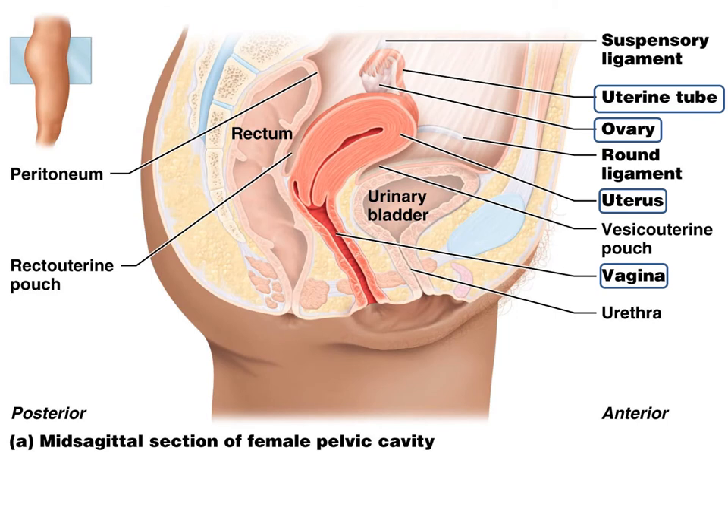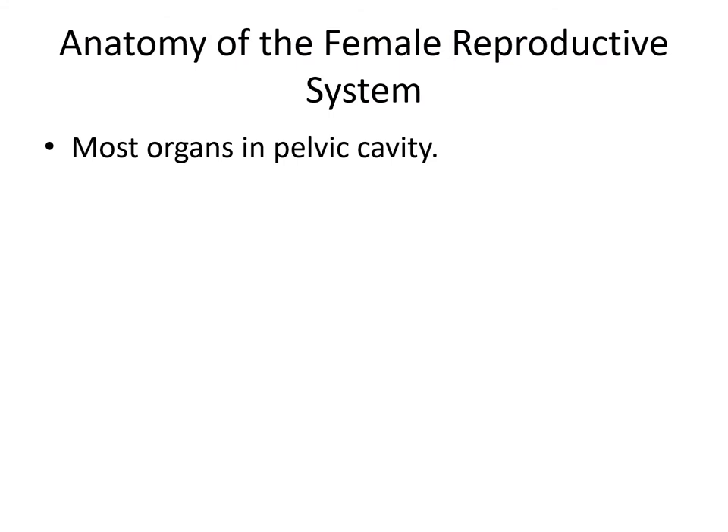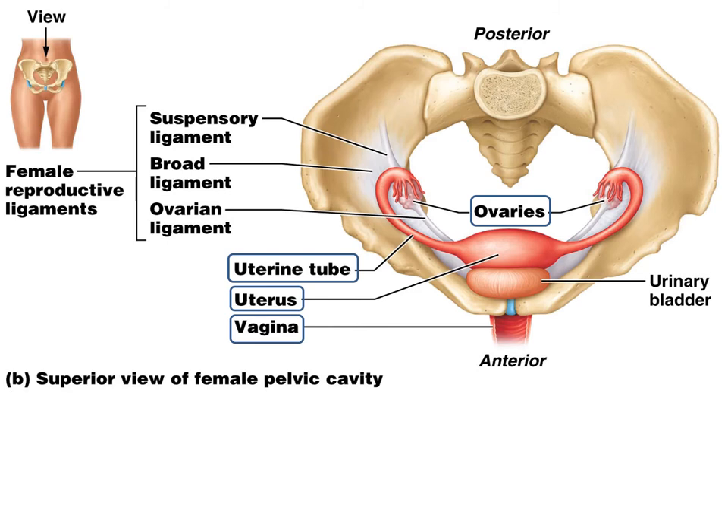Here in this figure we have them indicated, circled in the illustration. Here we have the ovaries, here we have the uterine tubes, here is the uterus, and here is the vagina. In the female reproductive system, most of the organs are in the pelvic cavity. Unlike the male, where we saw them external to the body. Here, to give that comparison, we see the pelvic girdle and how the female reproductive system fits within it, well protected inside the pelvic bone.